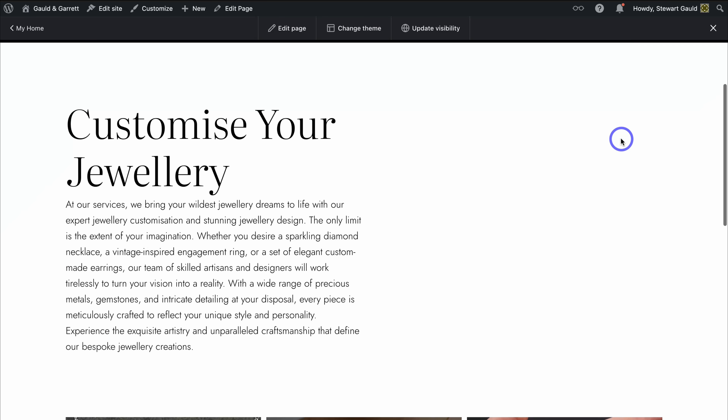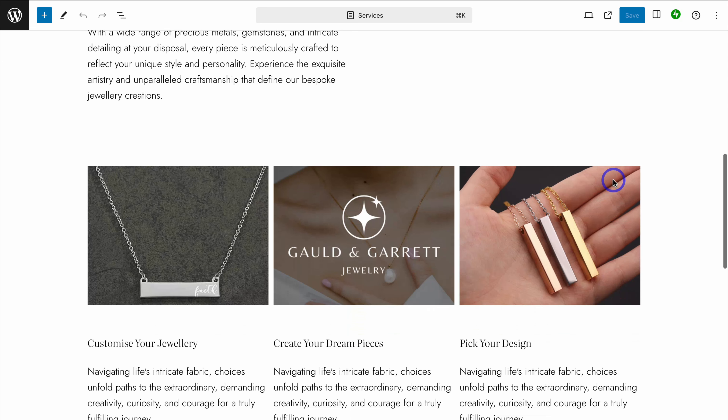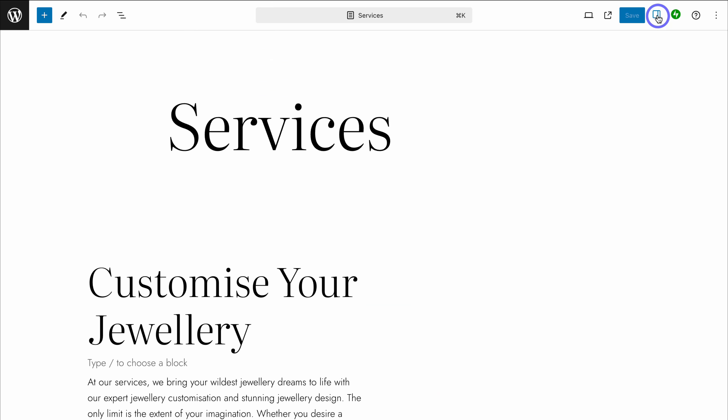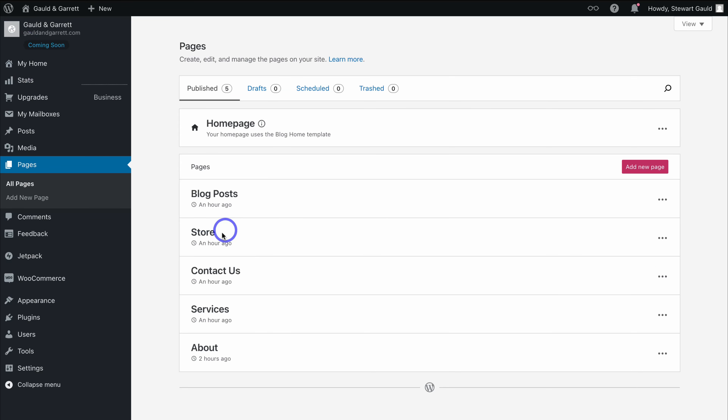Let's go ahead and preview this page to have a good look at our website. To edit the page again, simply click on Edit Page, which takes you back to the page editor. With each page, you can also click on Settings to add a featured image. Another important element is the link field — you can see your domain name and the page URL. If you want to make changes to the URL, you can simply do that here. Let's close out of that and head back to the dashboard.